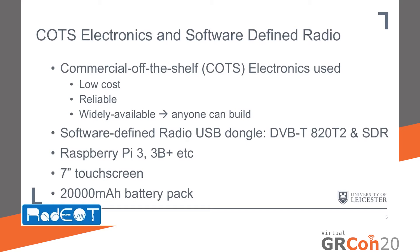To build RADIO, we've used commercial off-the-shelf electronics, which has enabled us to reduce the cost and improve the reliability of the technology, and make it as widely available as possible. We're using a software-defined radio USB dongle, the DVB-T820-T2 SDR USB dongle, purchased for £10. We're also using a Raspberry Pi 3 or up, along with a 16GB SD card, a 7-inch touchscreen directly compatible with the Raspberry Pi, and a 20,000 mAh battery pack, which gives approximately a 4-hour lifetime for RADIO.